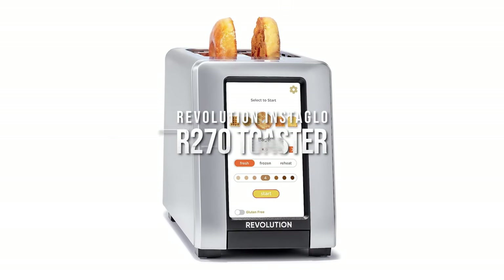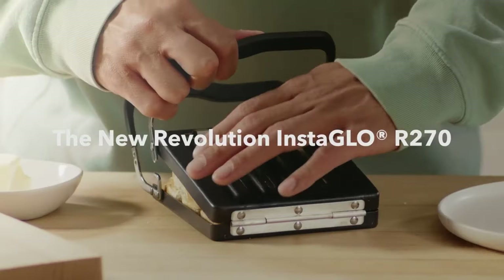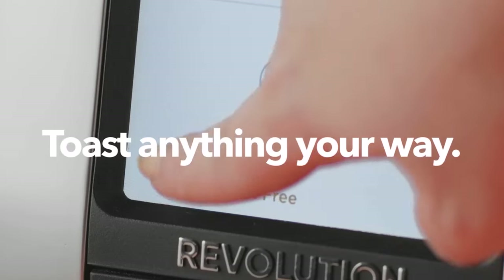Revolution Instaglow R270 Toaster. How do you like your toast? Switch to gluten-free or panini modes on a user-friendly touchscreen.